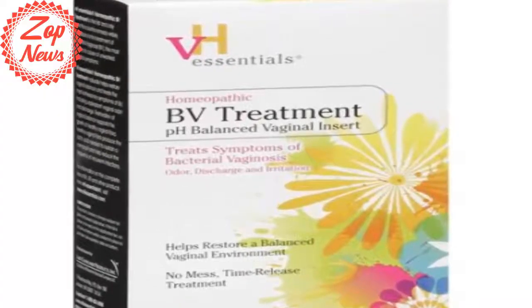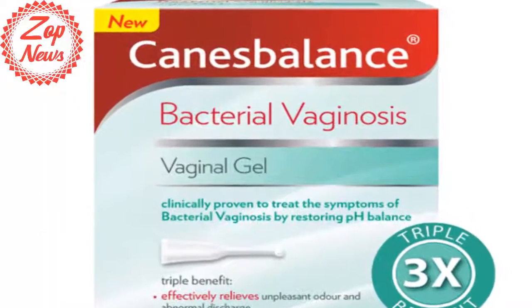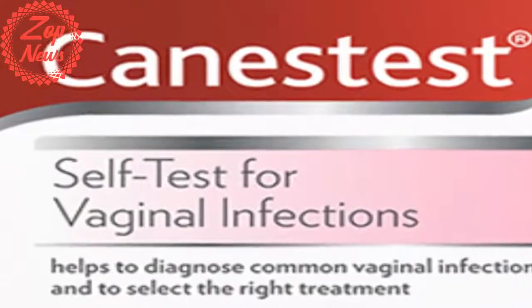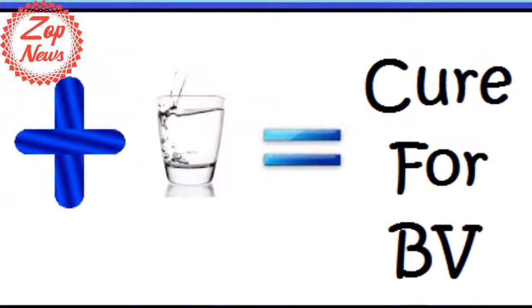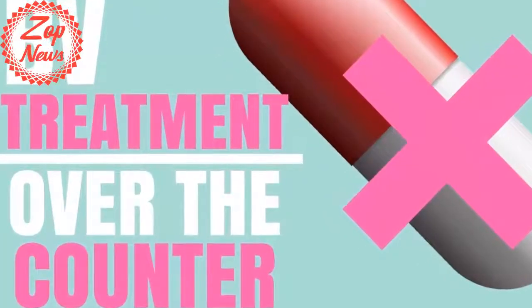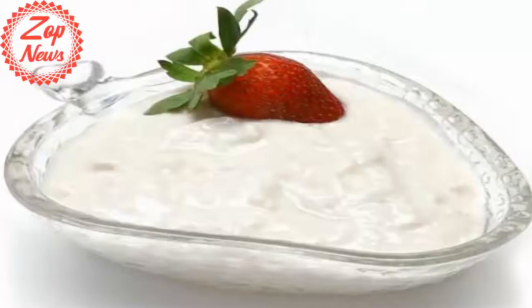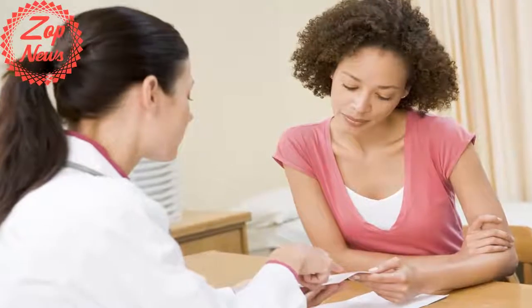Bacterial vaginosis can be managed using several OTC treatments. Vaginal douching: according to KidsHealth.org, a website supported by the National Institutes of Health, vaginal douches keep the vagina smelling fresh, clean, and possibly free from bacterial vaginosis. Douches that are acidic in nature, such as boric acid douche or vinegar douche composed of 1 tablespoon of vinegar in 1 quart of water, are good alternatives to acidify the pH of the vagina. Maintaining an acidic environment destroys microorganisms already present and prevents them from multiplying. In some cases, vaginal douching causes allergic reactions and vaginal irritations.